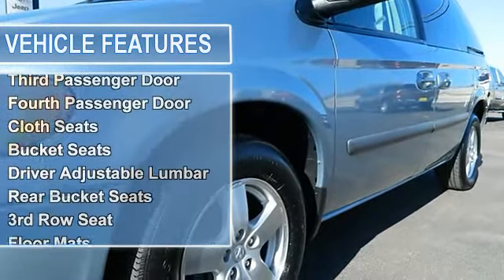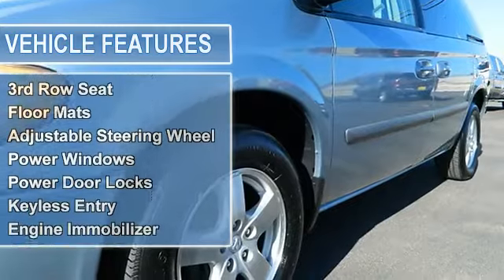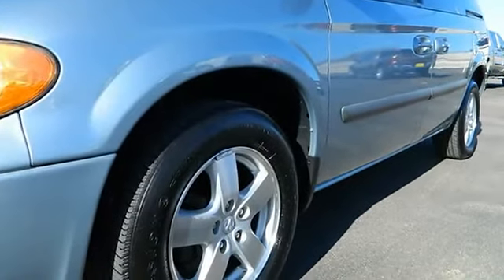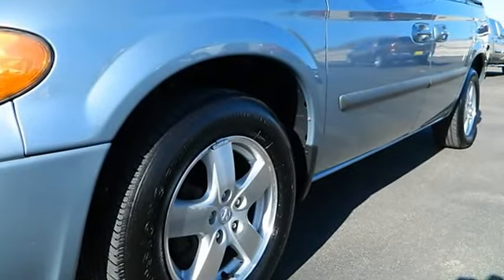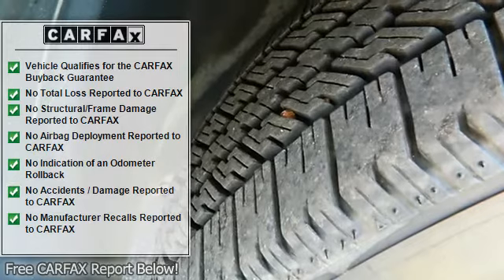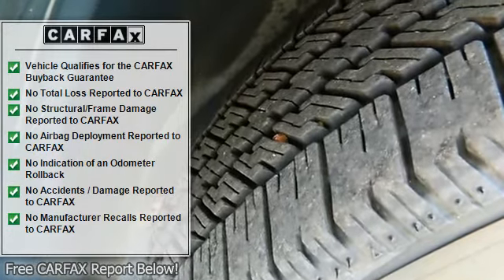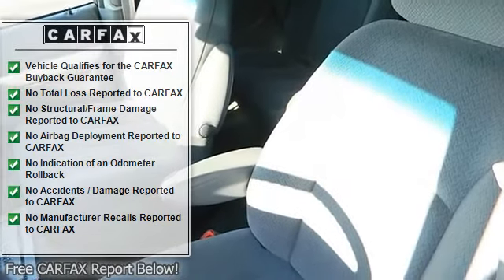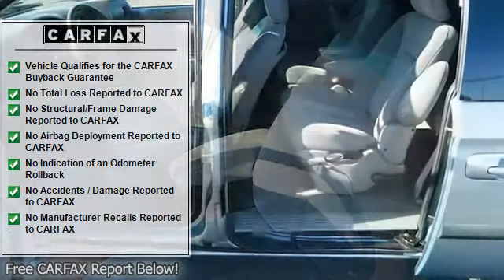Front disc and rear drum brakes, heated mirrors, power mirrors, privacy glass, intermittent wipers, variable speed intermittent wipers, third and fourth passenger doors, cloth bucket seats, driver adjustable lumbar, rear bucket seats, third row seat, floor mats, adjustable steering wheel, and power windows.